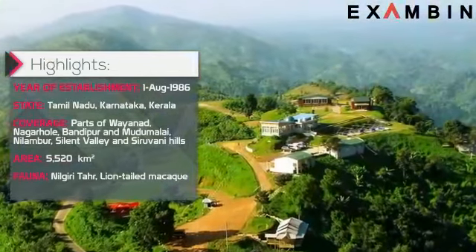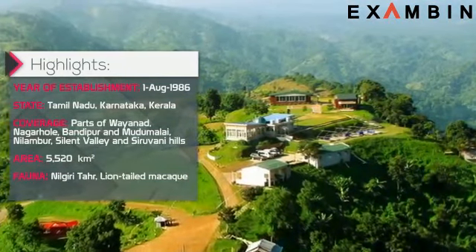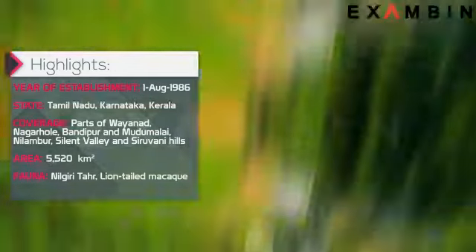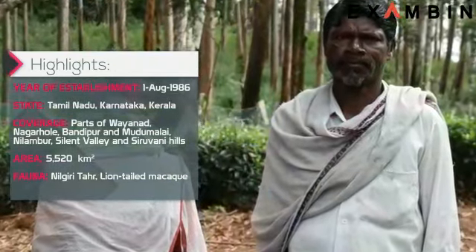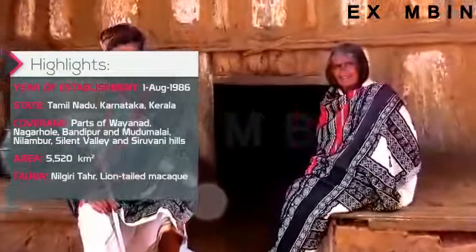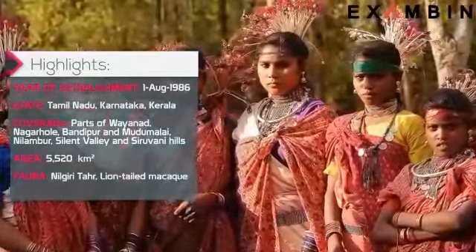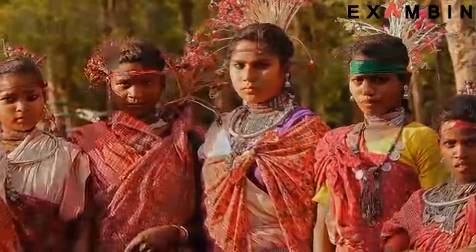Nilgiri Biosphere Reserve is India's first and foremost biosphere reserve, with a heritage rich in flora and fauna. Tribal groups like the Todas, Kottas, Irulas, Kurumbas, Paniyas, Adians, Edanadan Chettis, Chola Nayakans, Alar, Malayan, etc. are native to the reserve.